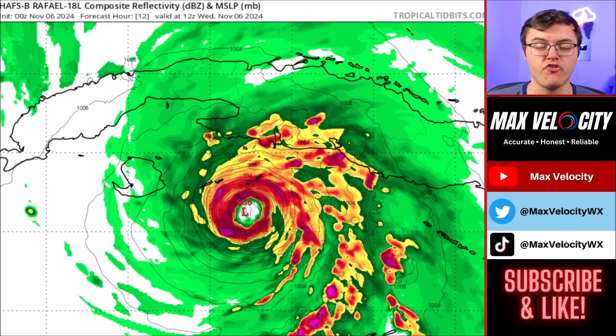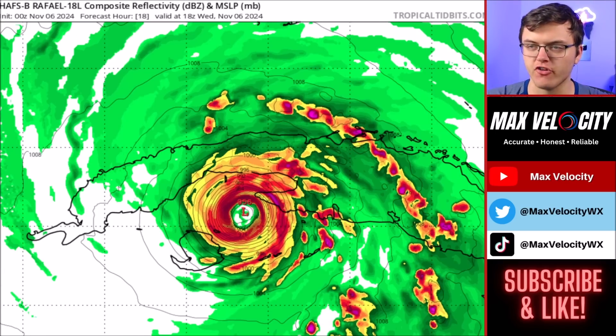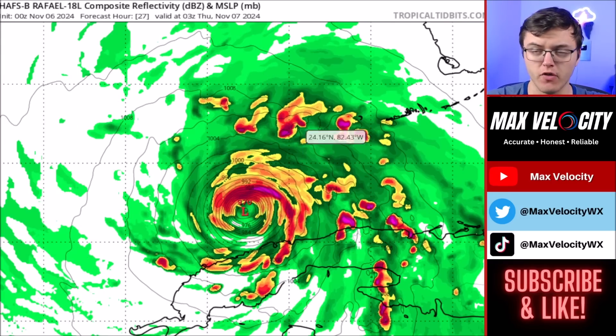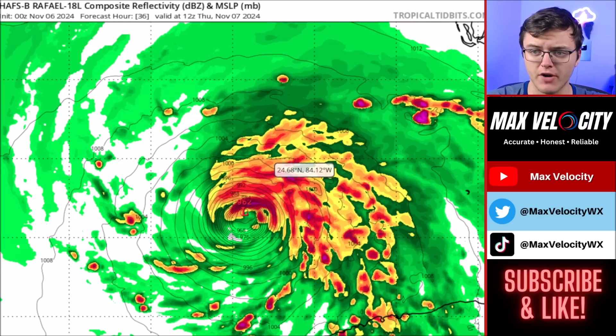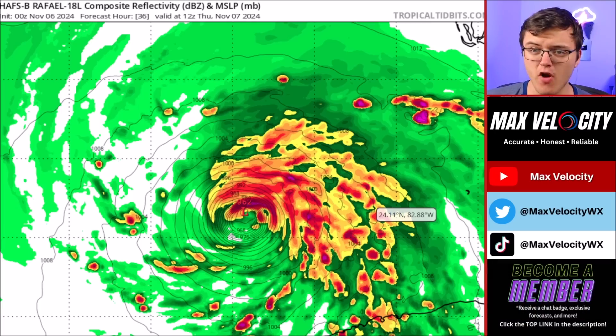Let's talk about where this will be going and when we'll see impacts. Cuba is expected to see a significant hurricane make landfall sometime around or just after lunchtime this afternoon. Eventually this will move into the Gulf of Mexico — the pressure is still going to be relatively low, with one hurricane model showing around 960 millibars, which is not far from being a major hurricane in the Gulf of Mexico. This is very rare for November and gives you an idea of how favorable the environment is right now.